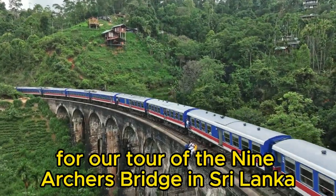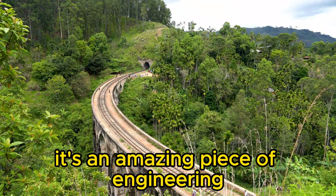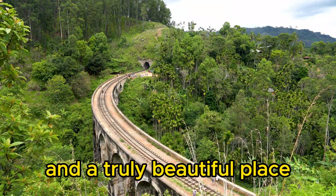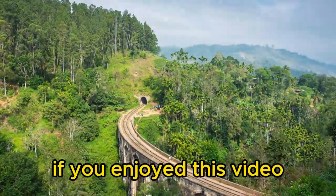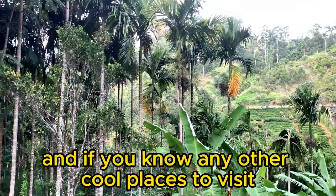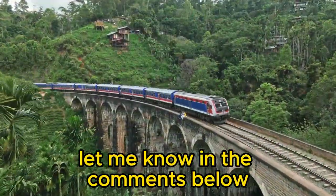So that's it for our tour of the Nine Arches Bridge in Sri Lanka. It's an amazing piece of engineering and a truly beautiful place. If you're ever in Sri Lanka, be sure to check it out. If you enjoyed this video, be sure to like and subscribe. And if you know any other cool places to visit in Sri Lanka, let me know in the comments below.